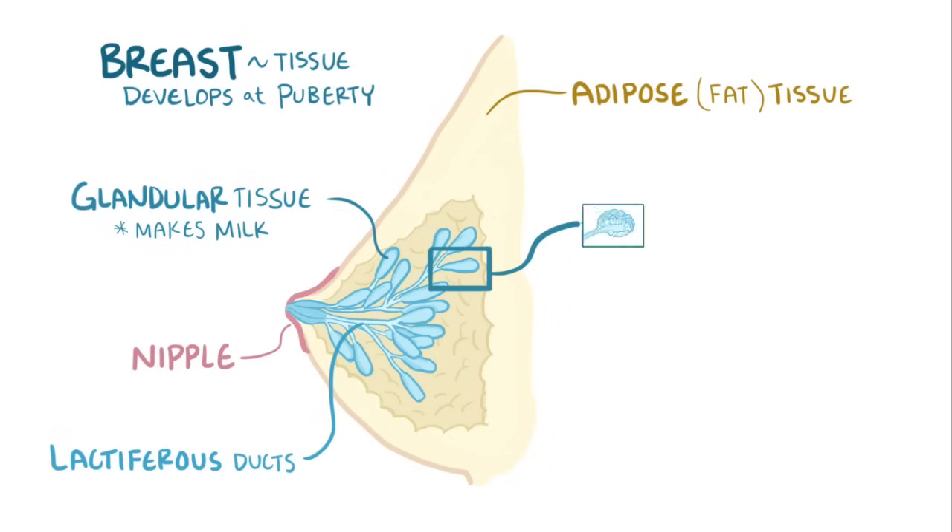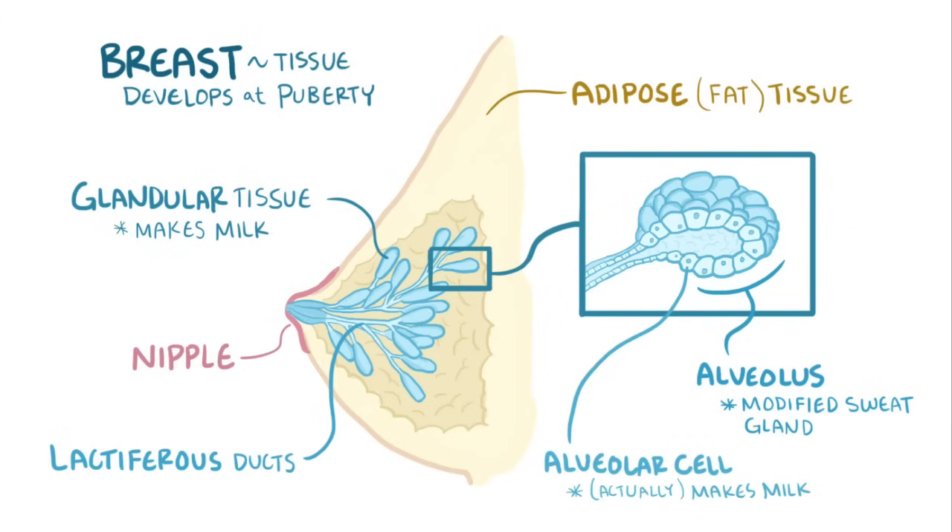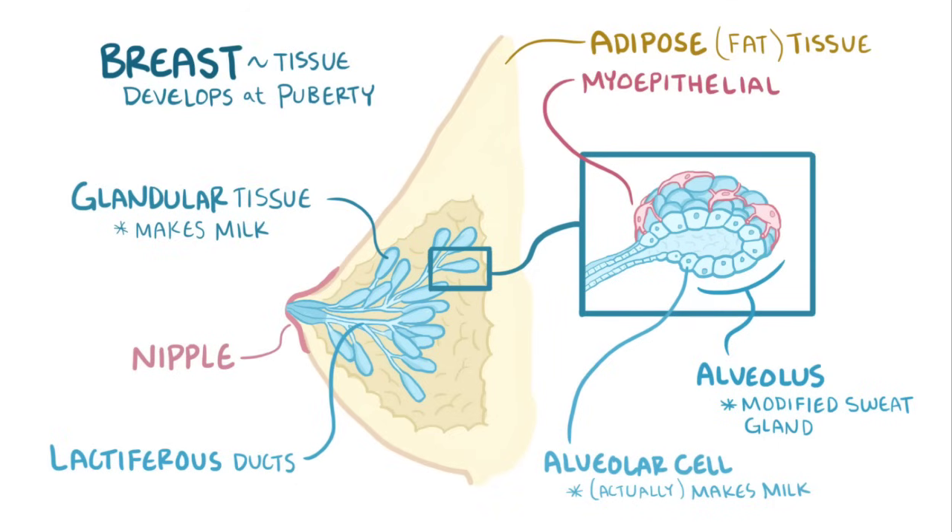Zooming in on the glandular tissue, there's the alveolus, which is a modified sweat gland made up of alveolar cells, which actually make the breast milk. Wrapping around the alveolus are special myoepithelial cells that squeeze down and push the milk out of the alveolus, down the lactiferous ducts, and out of one of the pores on the nipple, at which point it enters the baby's mouth.